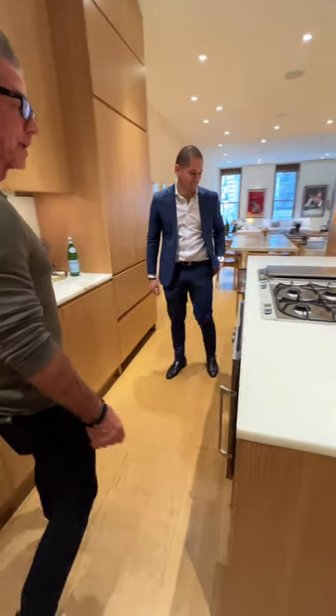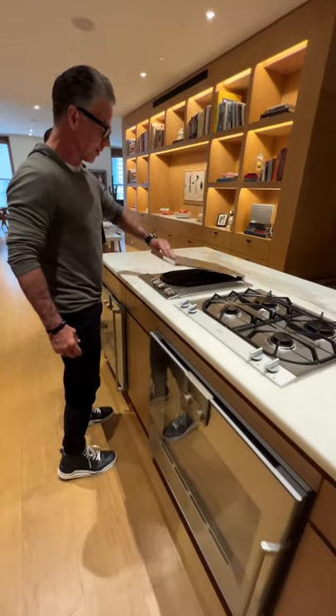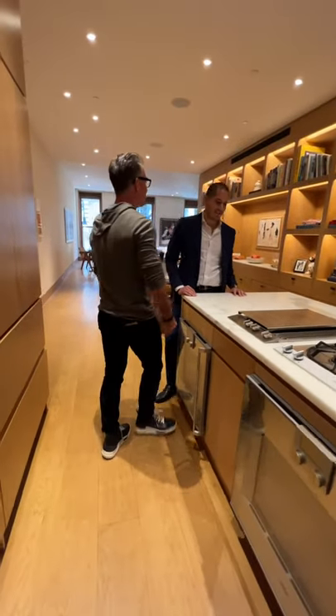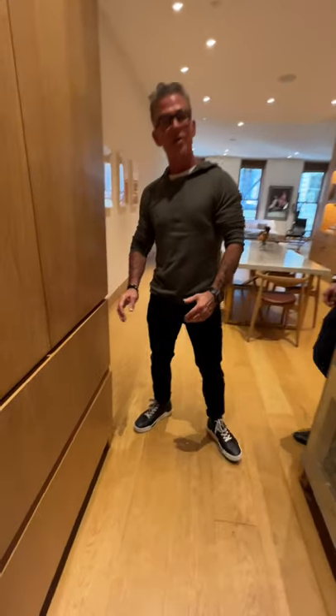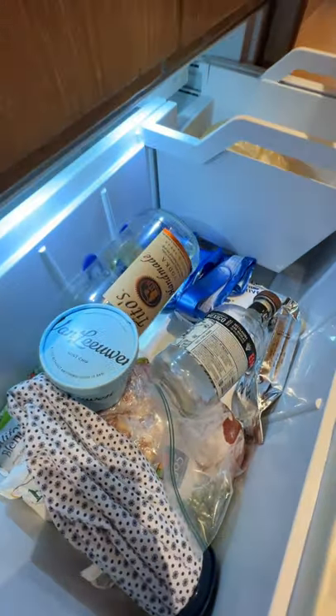All beautiful marble countertops. Let me show you something funny — we've got this beautiful grill, as you can see, never been touched. Wow. Let me show you what the SoHo freezer looks like — we don't have food in SoHo.